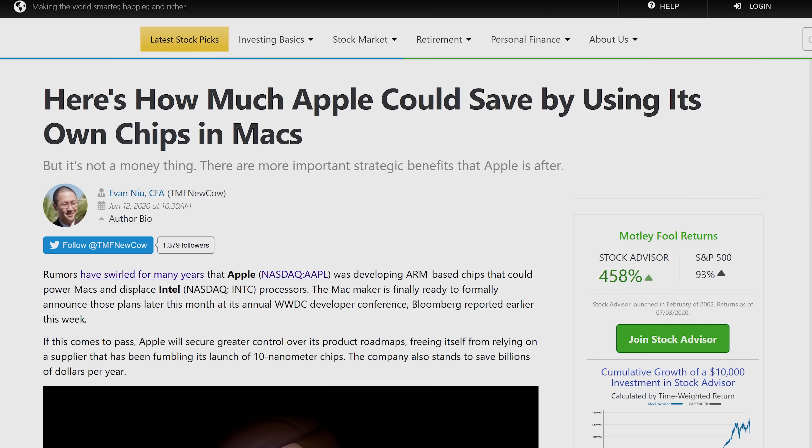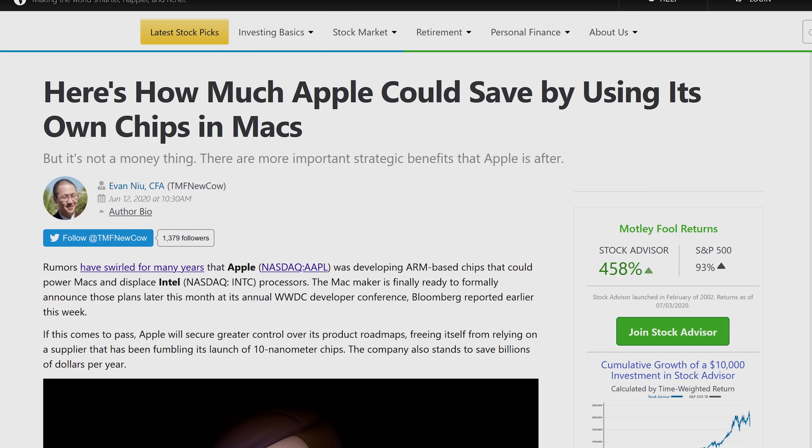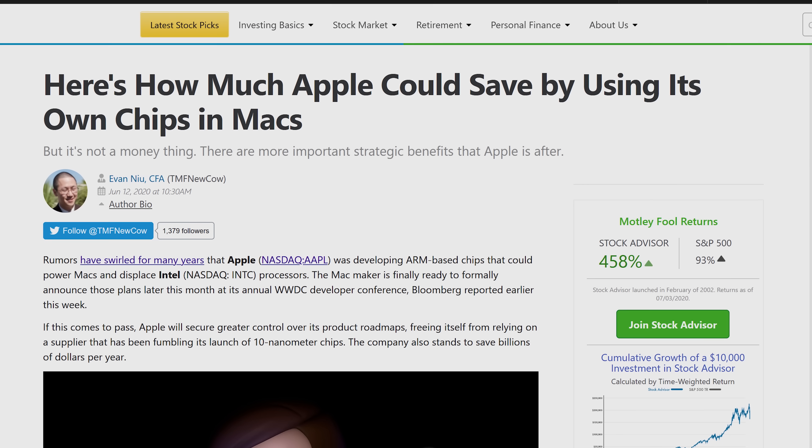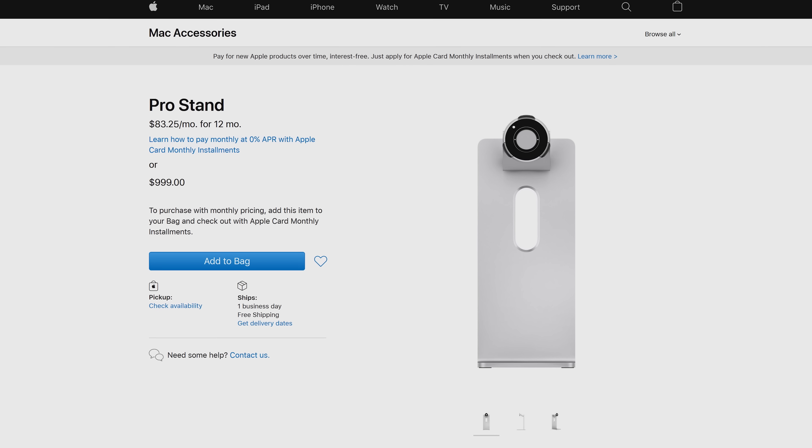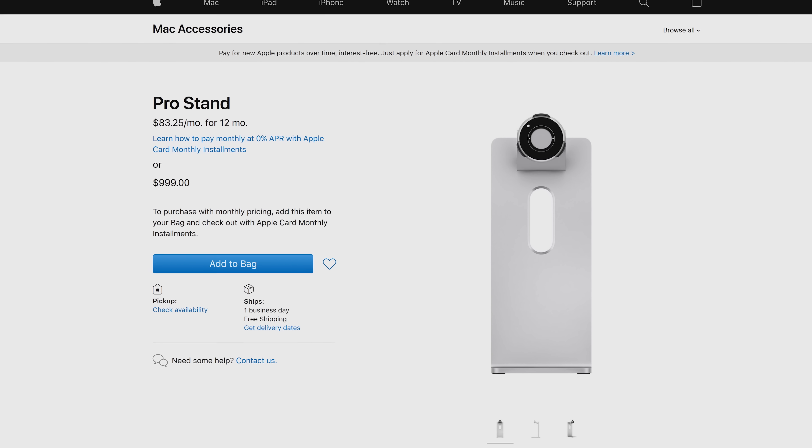Ironically, cost is once again a big factor in Apple's decision to transition away from Intel and put its own processors inside its PCs. One analyst estimates that Apple could save between $100 and $150 for every system they build with one of their own CPUs — although, given Apple's track record, I wouldn't necessarily expect them to pass the savings along to their fans. Of course, there are many other considerations that would have gone into this decision.